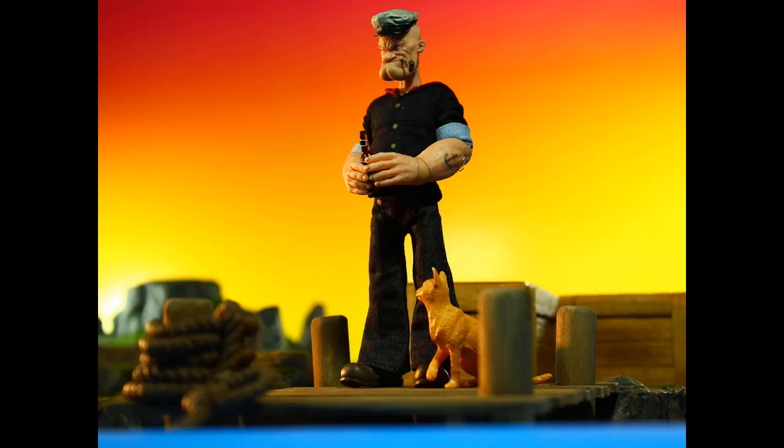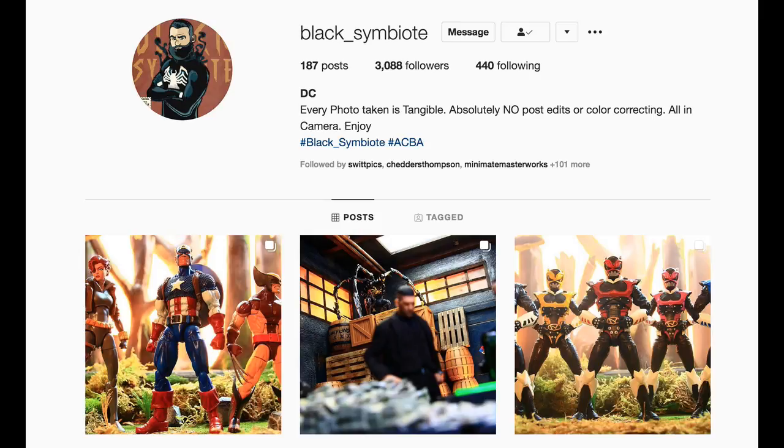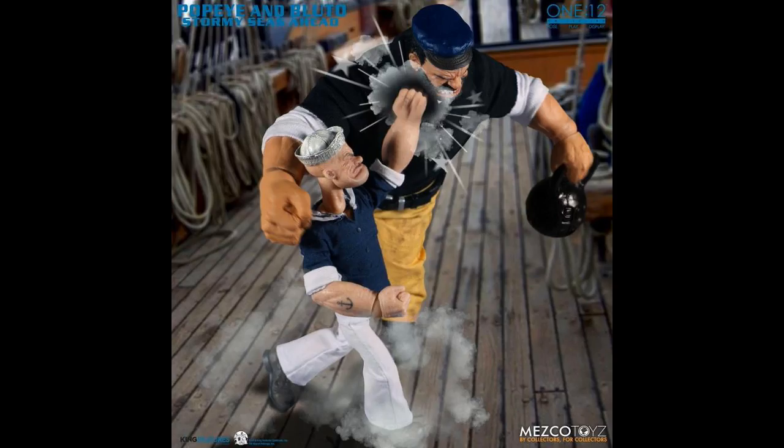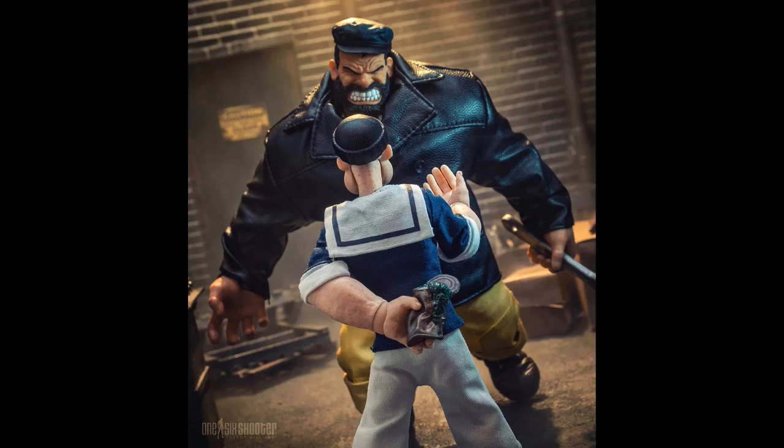Opening up with Popeye here — just a reminder to myself that I am waiting for the Popeye and Bluto 2-pack from Big Bad Toy Store. I did not order this one directly from Mezco, so I don't have it in hand just yet. I do know a couple of people that have it — my boy Diego got it, and Trevor, aka at One Six Shooter, has it in hand and shot a really cool picture. When I do have it, I will review it for sure.